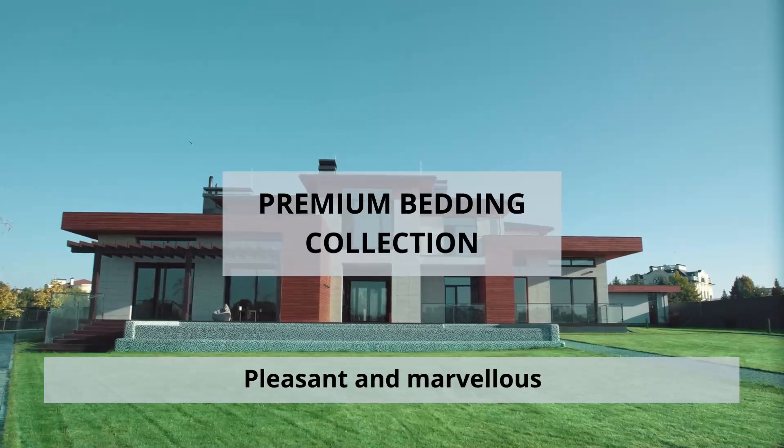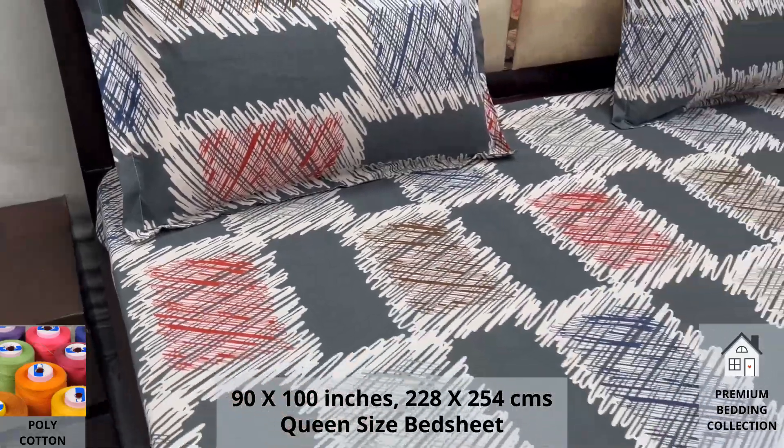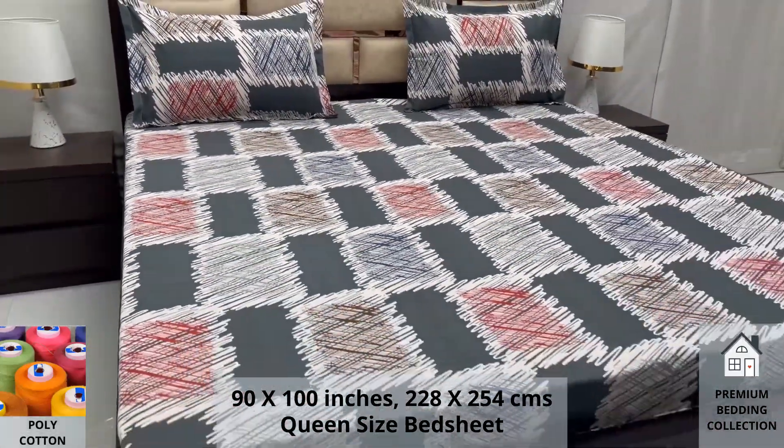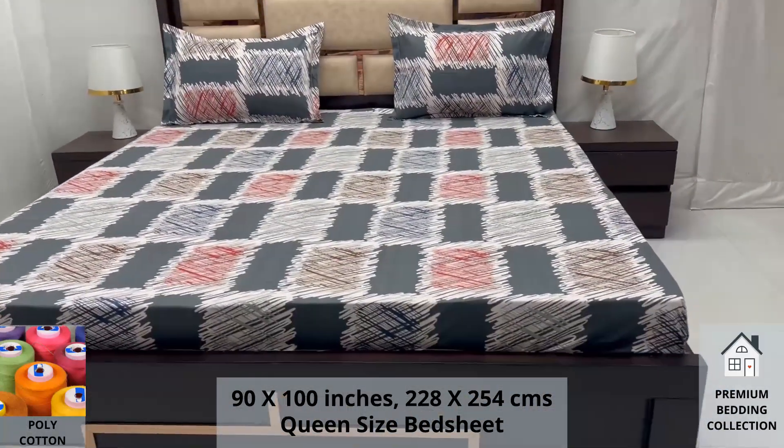Welcome to the world of premium bedding collection. Our polycotton queen-size bed sheet, along with two pillow covers, tucks under the mattress of your bed easily and comfortably. Expert weave and super fine finish makes it a perfect choice for your bed.